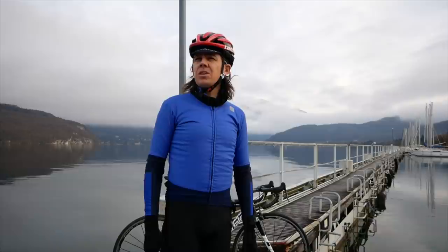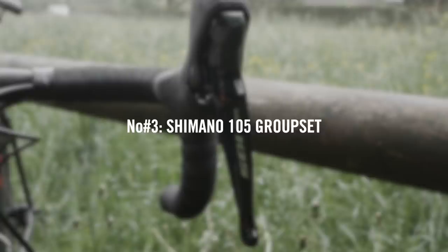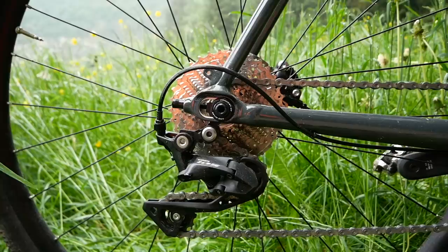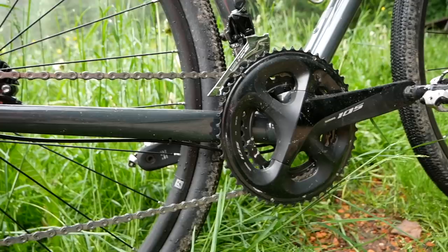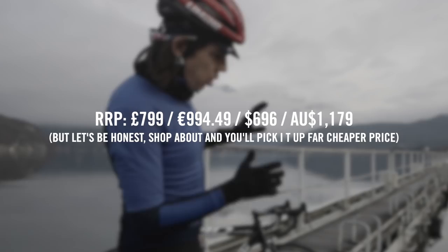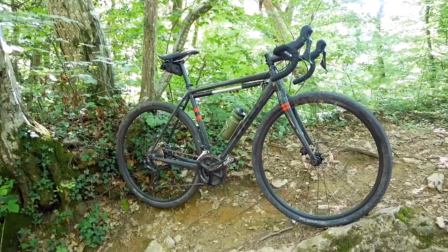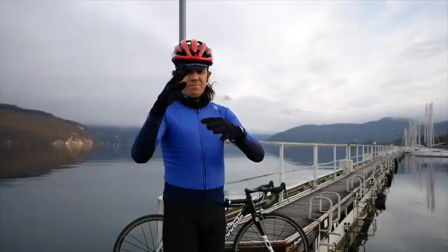On with product number three, and that is the 105 groupset that was on the Trek when I tested it. It's just a superb groupset for the money. It functions just as well as the higher-end groupsets — your Ultegras and maybe your Dura-Ace. Yes, it's not as light as them, and it might not wear quite as well. But for most people, it's going to see you for many, many miles. The relatively new shape over the old model is just a world of difference — the older hydraulic version was quite wide and bulky. The new one is super slick. If you're looking for a budget groupset, you pretty much don't need to look any further than that.